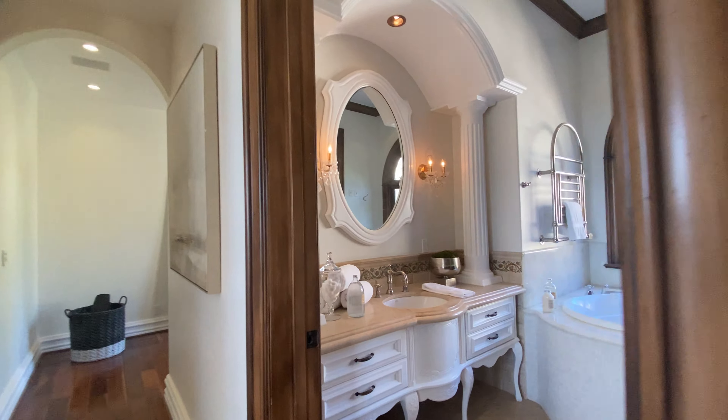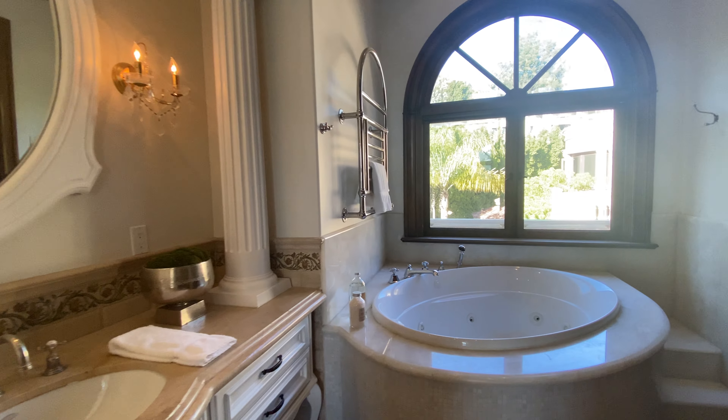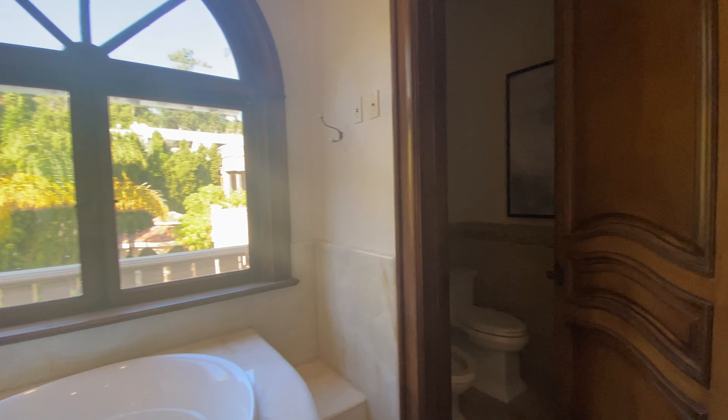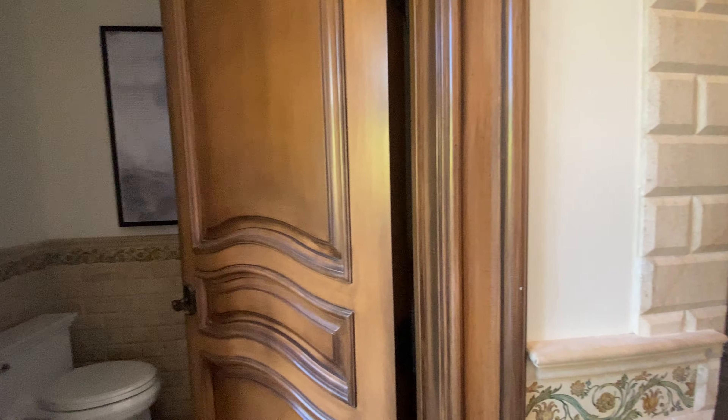This would be one of the bathrooms — possibly hers — with a jacuzzi, a toilet area, and a shower section. It's fantastic.